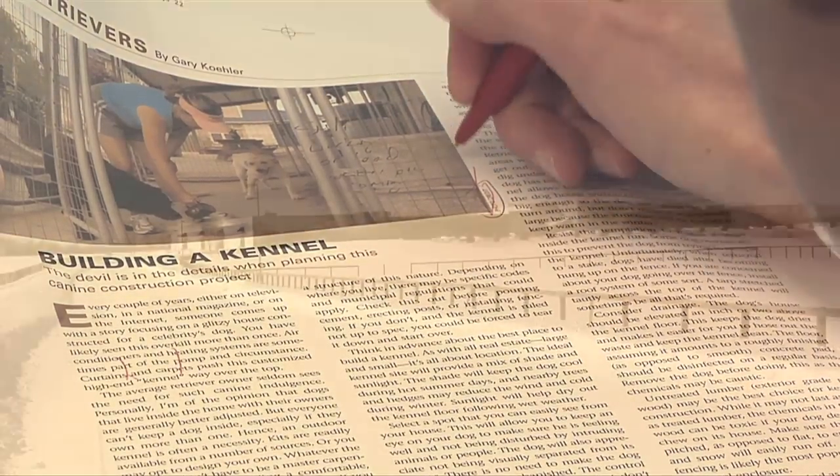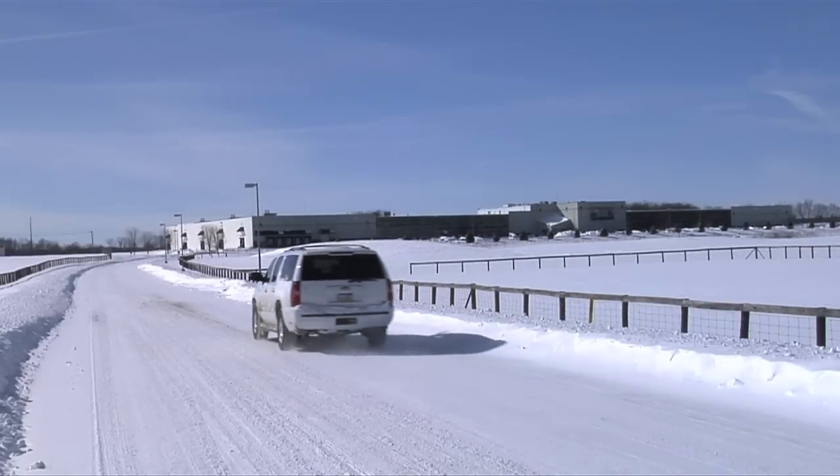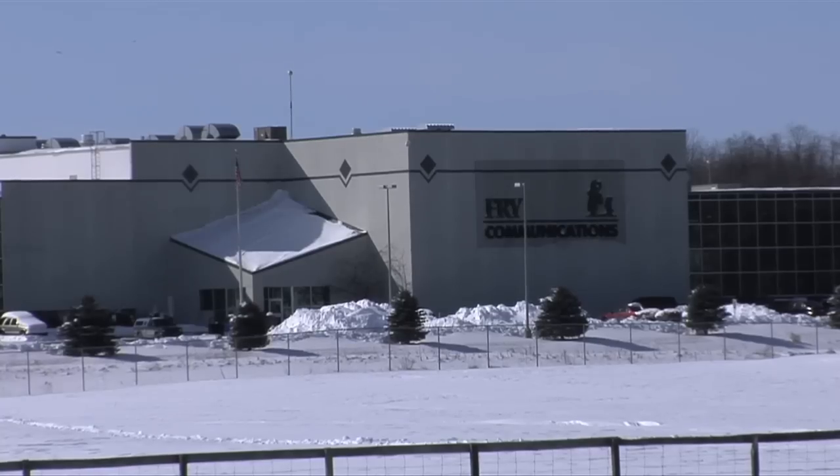Once a story is designed, the editors proofread each page four times. The CEO takes a final look at the issue before the page files are transferred electronically to our printer, Fry Communications in Mechanicsburg, Pennsylvania.